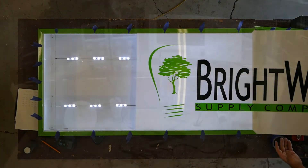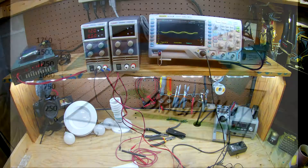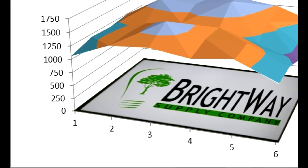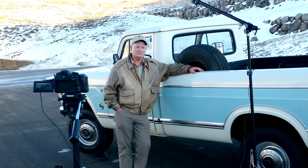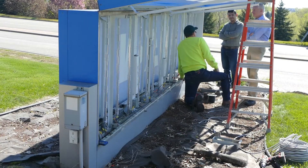With a background in electronics engineering, Brightway Supply has the unique ability to review, test, and predict the long-term performance of ever-changing LED products. We educate our customers through videos and unmatched customer support.